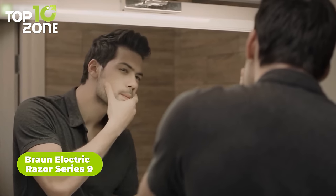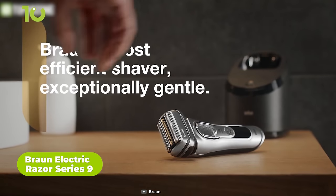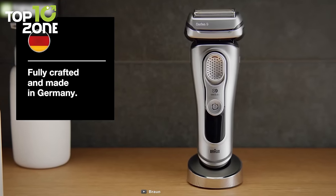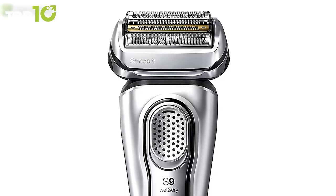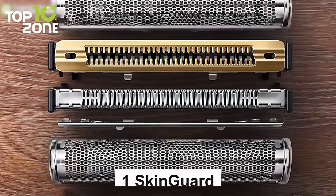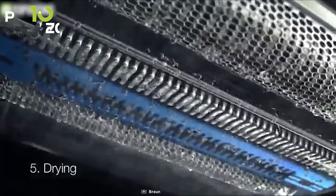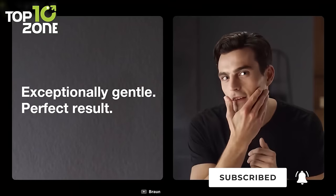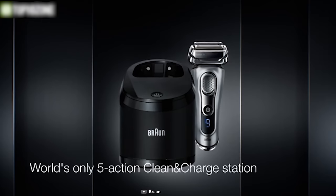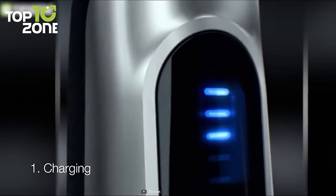Get unmatched efficiency and unprecedented skin comfort with the Braun Electric Razor Series 9, an essential gadget for men that provides a gentle shave every morning. This German-made electric razor is waterproof up to 5 meters and has titanium-coated blades designed to last up to 7 years. It features 4 cutting elements and 1 skin guard, and its sonic technology and adaptive shaving motor capture more hair in each stroke, while its flexible head adapts to your skin. When out of power, simply dock it in its clean-and-charge station, which will automatically lubricate and charge your shaver.